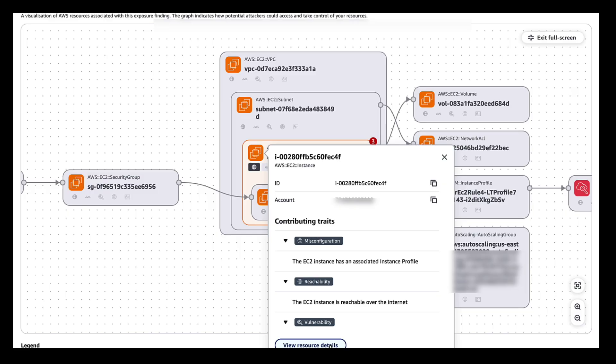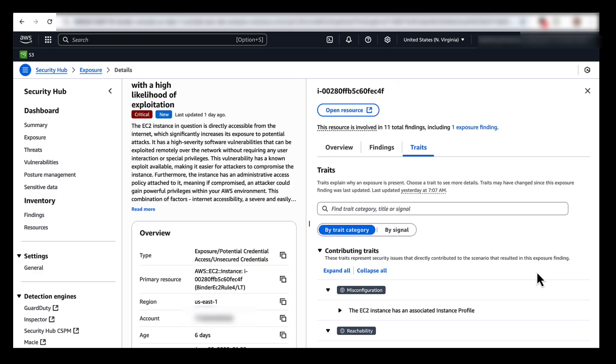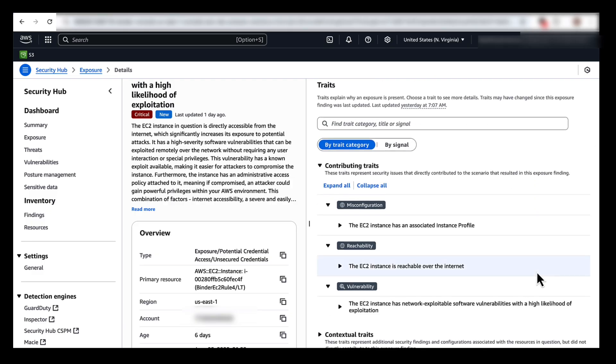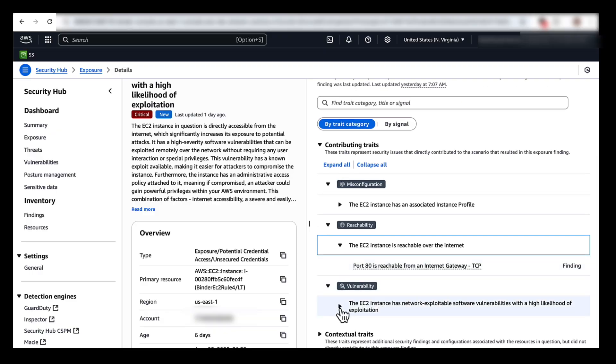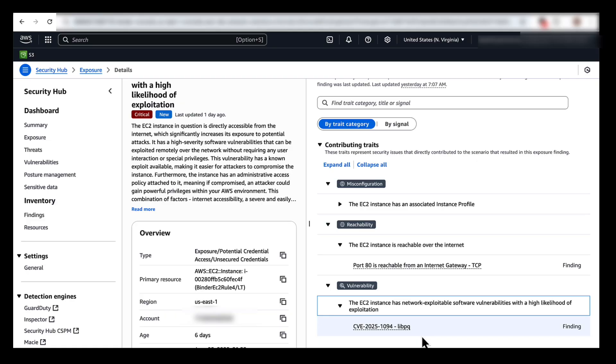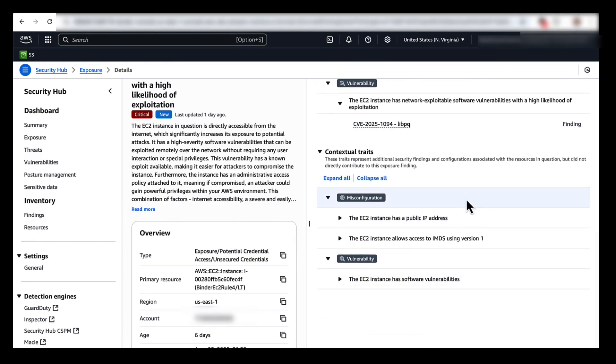From here, I can choose to drill down further into my EC2 resource details to learn more about the contributing traits. Traits are separated into contributing traits and contextual traits. Contributing traits represent security issues that directly contributed to the scenario that has resulted in this exposure finding. For example, I can see that this EC2 instance is reachable by port 80 and the details of the CVE affecting the EC2 instance that has a high likelihood of exploitation. Contextual traits represent additional security findings and configurations associated with the resources in question, but did not directly contribute to this exposure finding. Here, I can see that my EC2 instance allows access to IMDS using version 1, as well as the other software vulnerabilities related to this EC2 instance. I can now investigate and remediate each of these different findings.